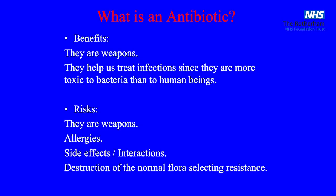What's an antibiotic? I will say that we will describe an antibiotic because of their benefits and their risks. What are the benefits? They are weapons — isn't that great? We have a weapon here to kill some bugs that are killing the patient. That's perfect. It's exciting.